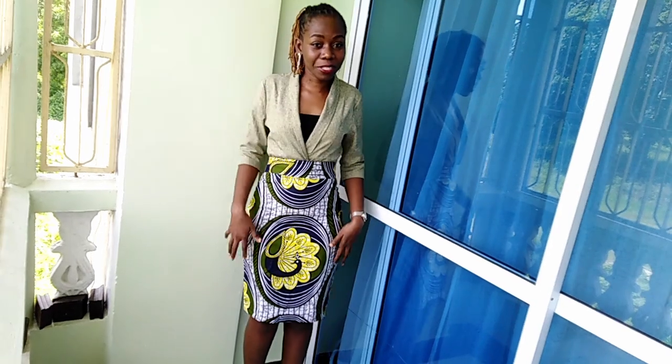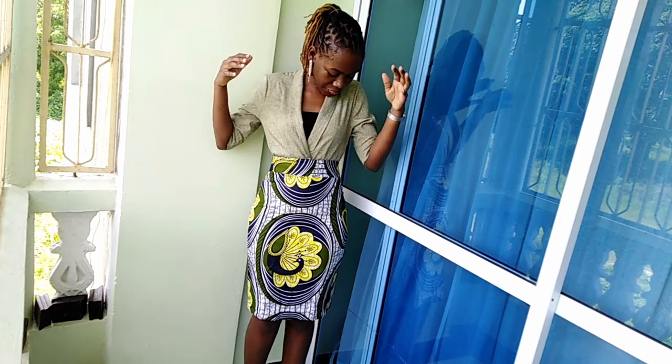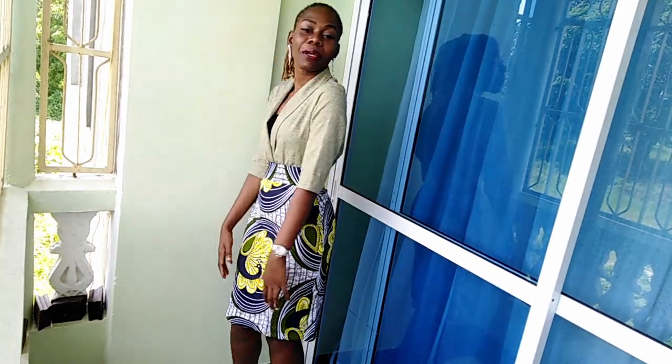You can wear it with a pencil skirt like this one, and just wear the coat like a top. As you can see, once tucked in, it becomes a top.